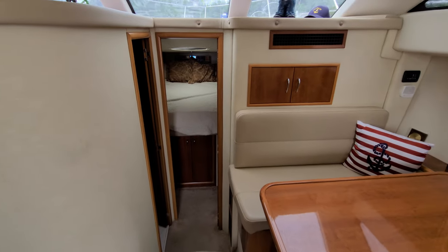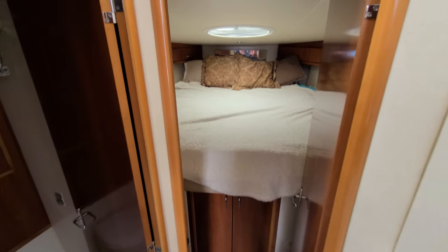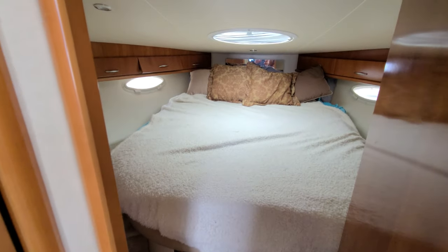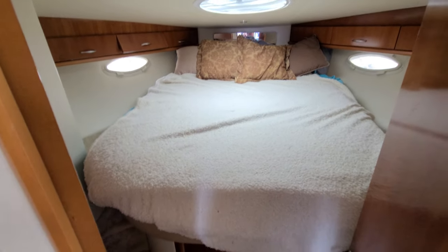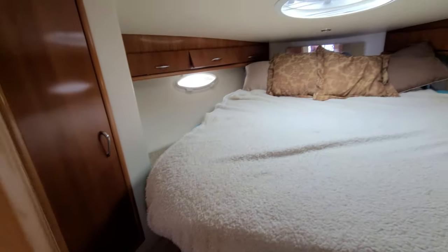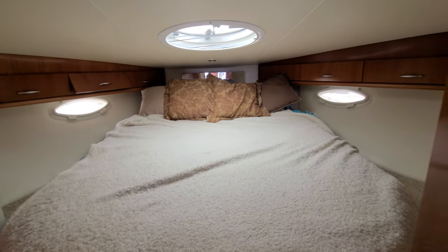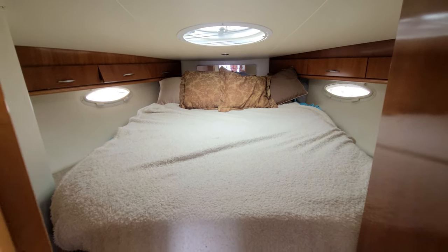Work your way forward and you actually have a private separate door leading into the master or forward stateroom, which is nice and open. You have a lot of storage in here — there's a closet over here. You do have a secondary door that goes into the head compartment. You also have side steps or walk-around steps on both sides of the bed. There's a hatch right above you and then two side windows, making it a very nice forward stateroom.